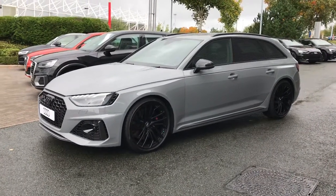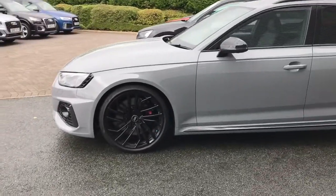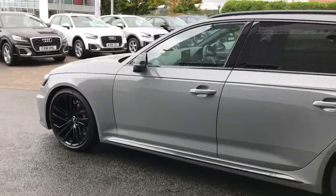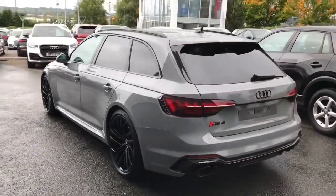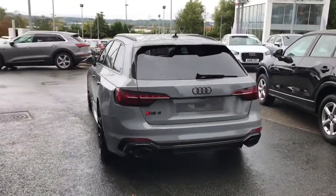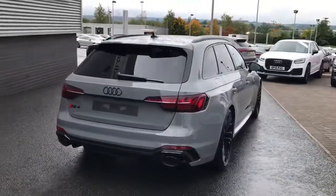This vehicle is finished in Nardo Grey and features the Audi Matrix LED headlights. It also features the 20 inch 5-segment spoke design alloy wheels in glossy black with black painted brake calipers, the S sport suspension, the RS exhaust system, and the RS model enhanced braking systems.